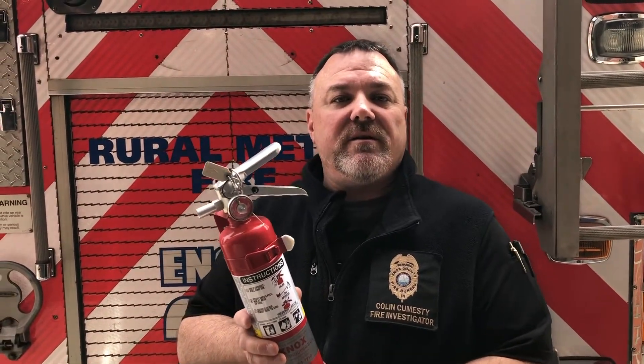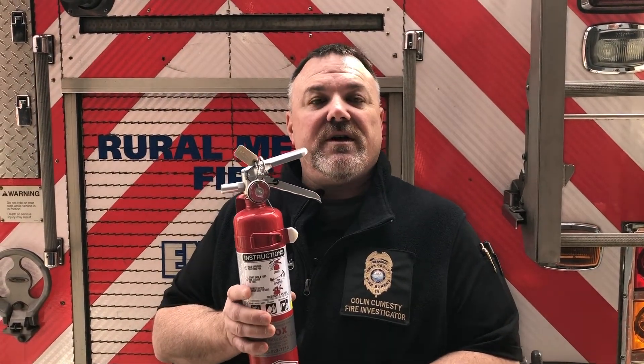Having a fire extinguisher is one of the three parts of a good home fire escape plan. The first is obviously having a plan and practicing it at least twice a year. Your plan should include two ways out of every room and a safe meeting place outside of the house where everyone can gather in advance of the fire department's arrival.